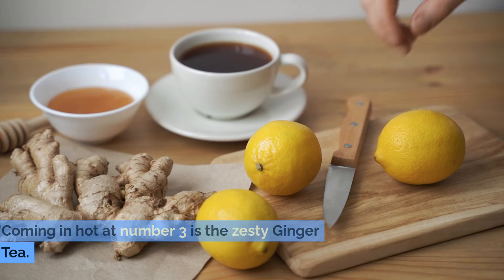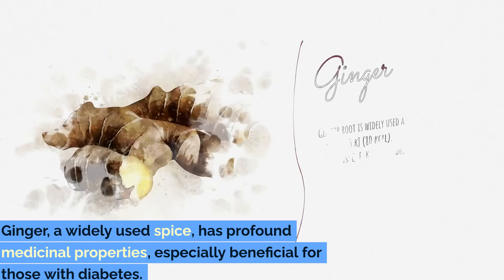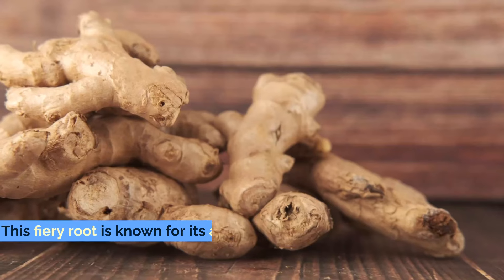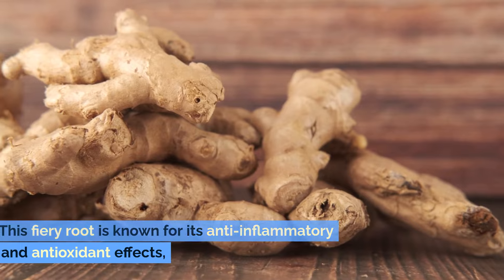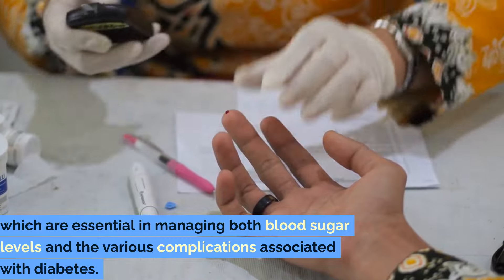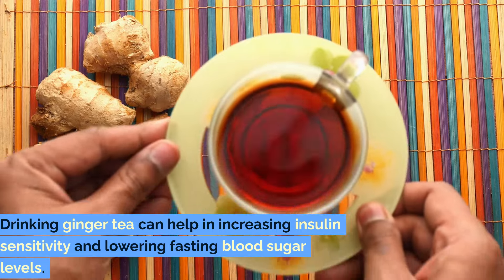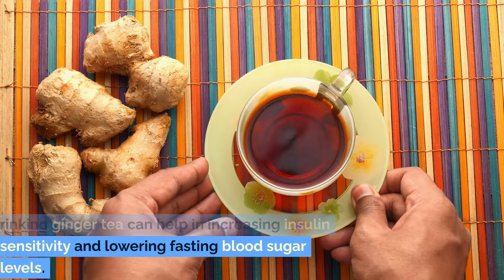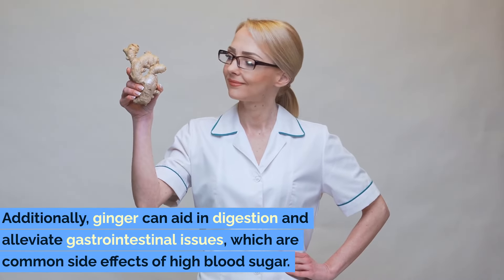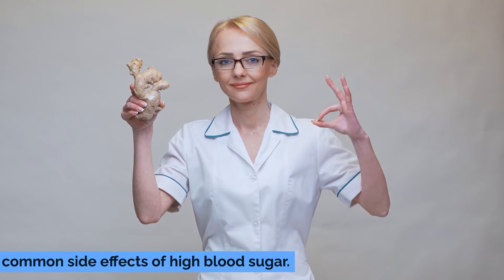Number 3: Ginger Tea. Coming in hot at number 3 is the zesty ginger tea. Ginger, a widely used spice, has profound medicinal properties especially beneficial for those with diabetes. This fiery root is known for its anti-inflammatory and antioxidant effects, which are essential in managing both blood sugar levels and the various complications associated with diabetes. Drinking ginger tea can help in increasing insulin sensitivity and lowering fasting blood sugar levels.